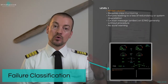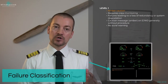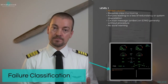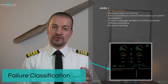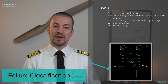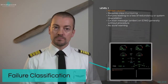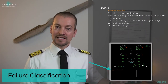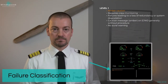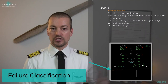Then we move to the three levels of the actual failure, starting with the lowest, which is level 1. A level 1 failure is an amber caution which requires the crew's monitoring ability — only monitoring, no action. Level 1 failures are failures that lead to the loss of redundancy or system degradation. That means you haven't lost the system completely; you may have lost the backup system or had a system degrade. Caution messages — amber messages — are shown on the ECAM with a single line and generally do not have a procedure for the pilots to follow. A level 1 does not trigger an oral warning or visual alert on a master warning or master caution light.